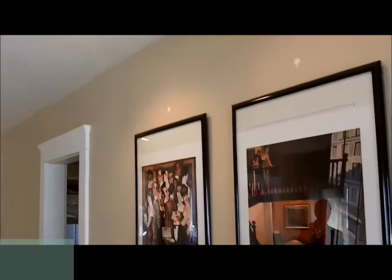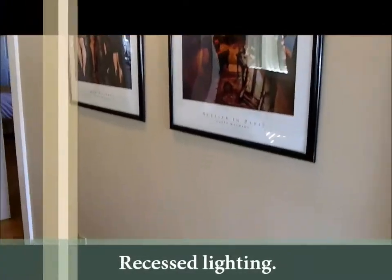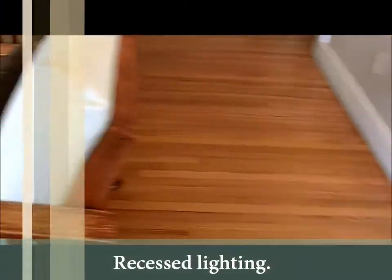It's been completely redone. I want to point out some of the recessed lighting that it has, designer paint, beautiful hardwood oak floors. We also have beautiful crown moldings up and around all of the entrances.